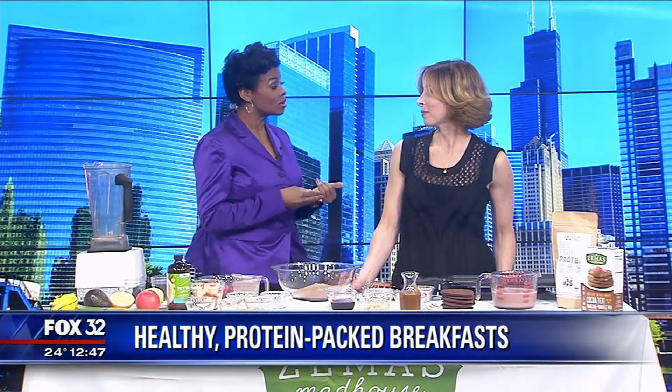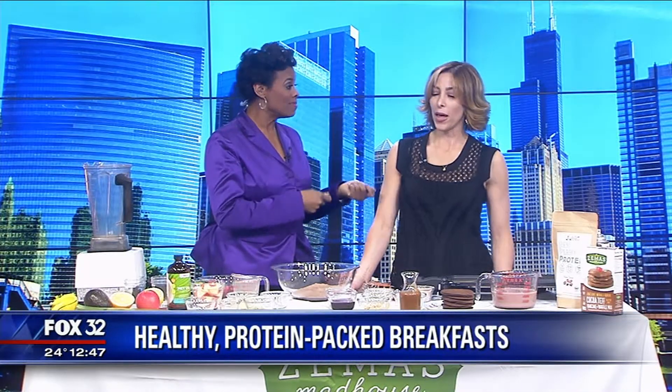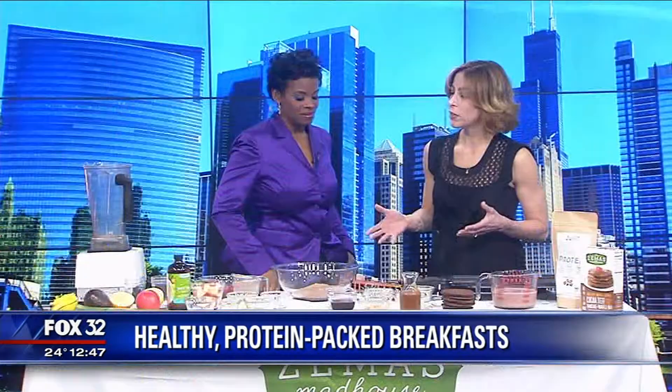We do know that breakfast is the most important meal of the day, and a lot of people think you can just pack it all in, but you're saying there's a way to do it healthy. We're still in January, happy new year, and we're hopefully still rocking our New Year's resolution to eat healthy. I brought two breakfast options for you.